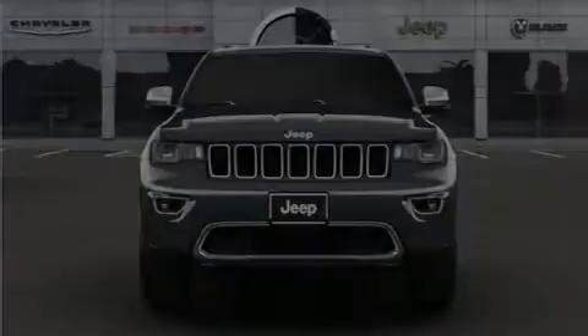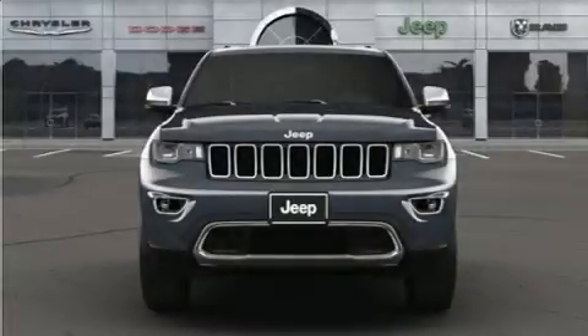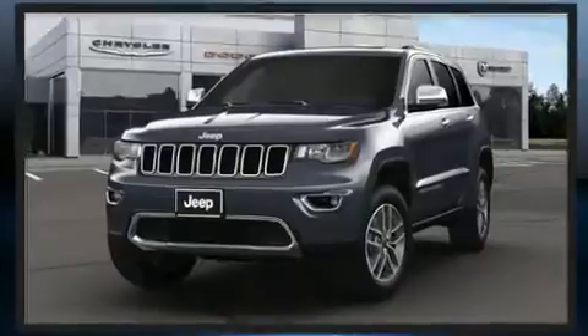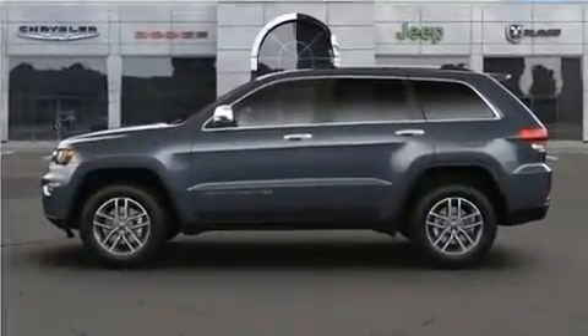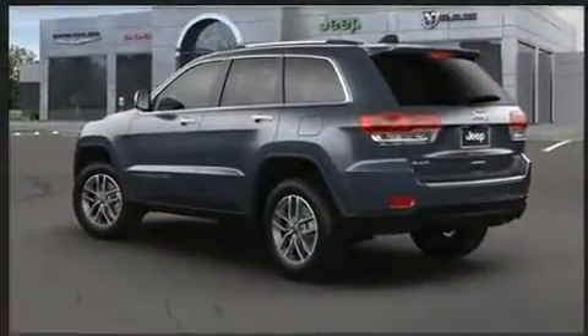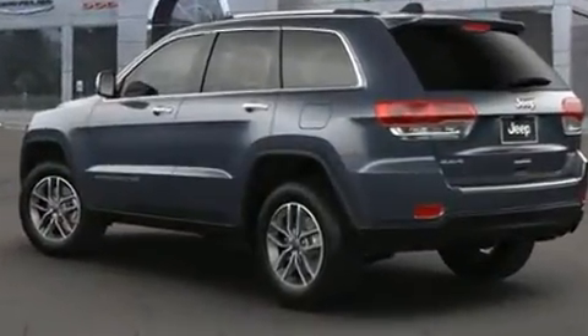Sensibility and practicality define the 2021 Jeep Grand Cherokee. Comfort and convenience were prioritized within, evidenced by amenities such as front and rear reading lights, a rear window wiper, a tachometer, power front seats, a heated steering wheel, power door mirrors and heated door mirrors, and remote keyless entry.